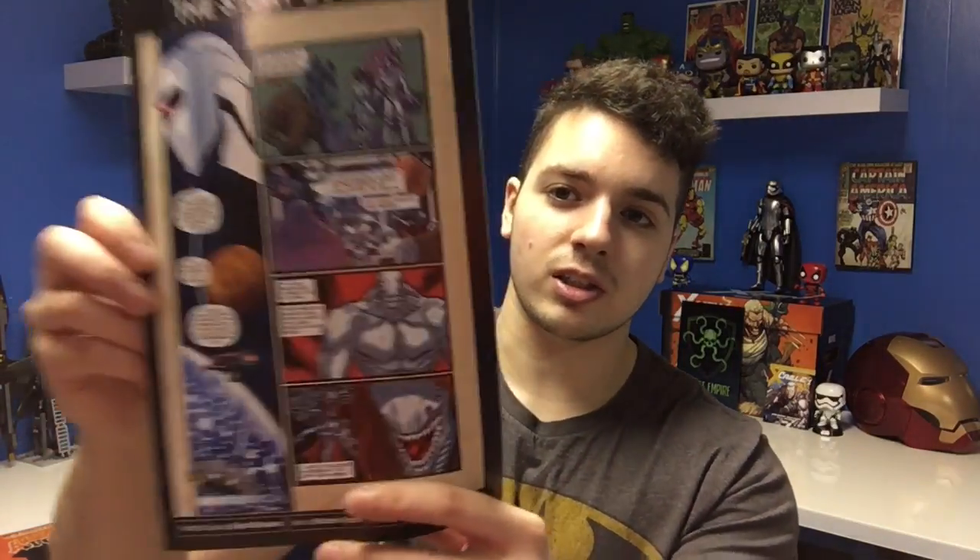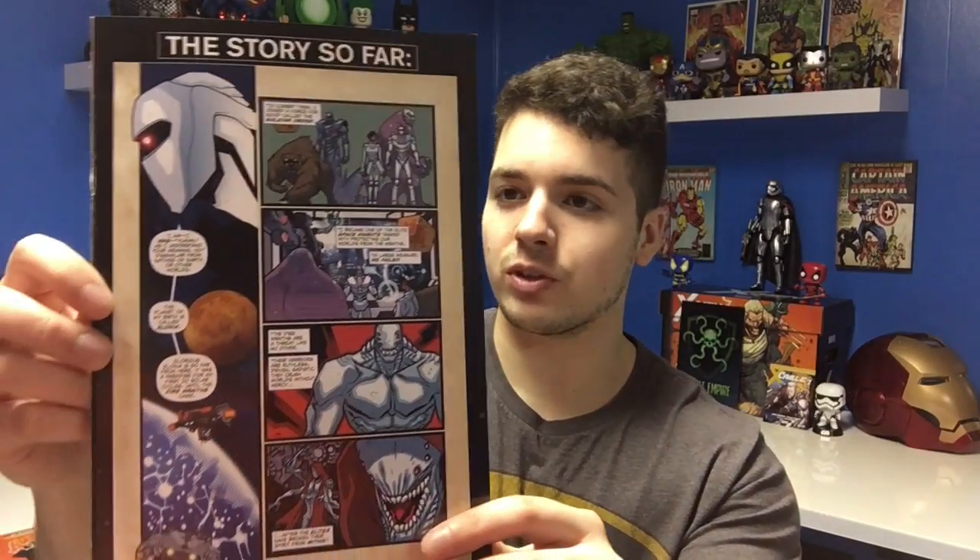Justice League number 52 — it says 'Meet the new Man of Steel,' so this might be a pretty collectible issue if this is the first appearance of Lex Luthor as Superman. I got this other one — leave a comment below if you guys know what this is, because I literally have no idea, but it says 'The Story So Far' and has some random characters on there. I don't even know what company published it, but pretty decent free stuff and something to read.